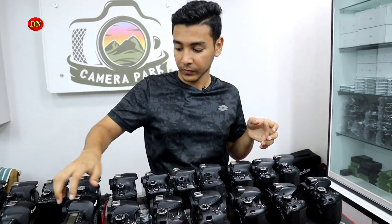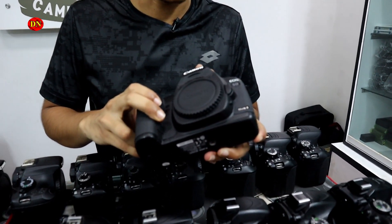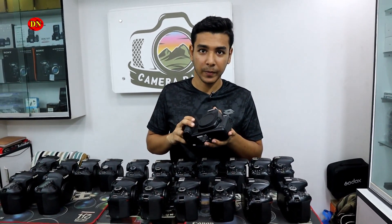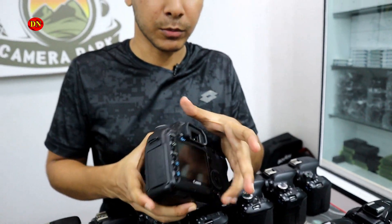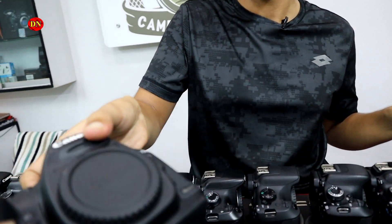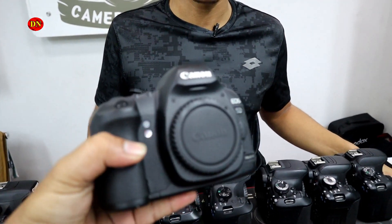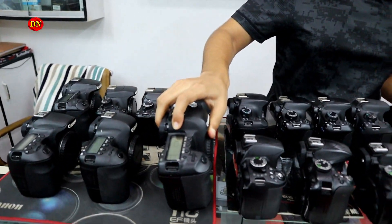This is the Canon 5D Mark II — it's a professional camera. The price is $5,000. You can do video photography, photoshoots, and editing with this camera. What are the best cameras? What are the best cameras?